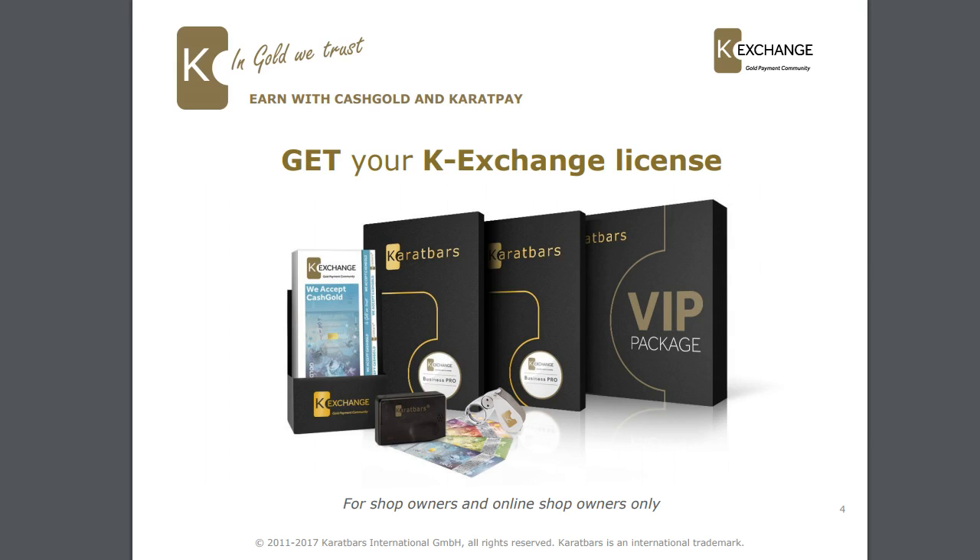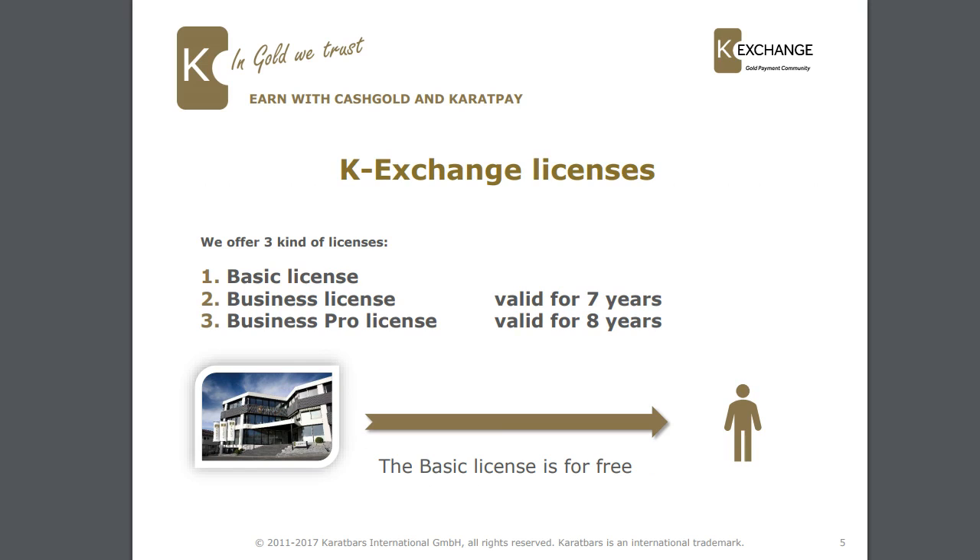So get your K-Exchange license. In order to get your K-Exchange license you do need to register on the Caratbars website. If you haven't registered your business yet, simply register. There'll be a link underneath this video, or if you're watching this on YouTube and don't have a link, get back to the person who told you about this video. This is for shop owners and online shop owners only — only for people who are selling products to the public.